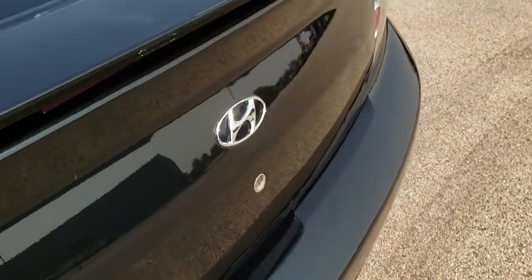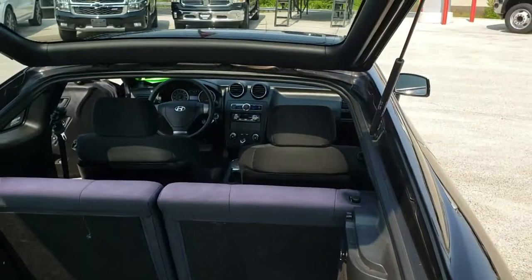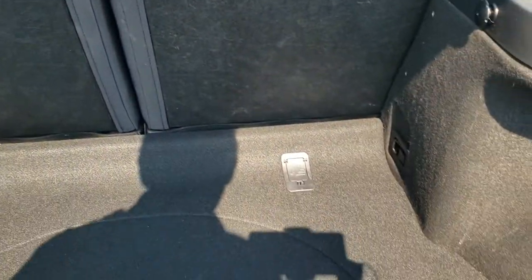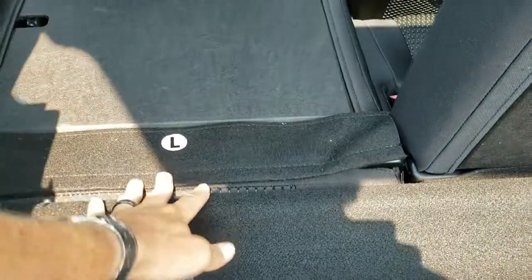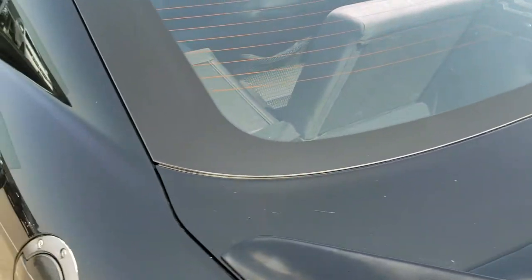Let's take a quick look in the trunk. The back storage area is very nice and clean, and you can see those shocks are doing a nice job holding that back gate up. This one does come with a spare tire. Those seats do fold down for extra storage — just press the button and they go down like so. And the trunk lid shuts nicely.